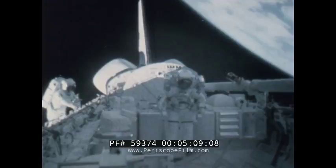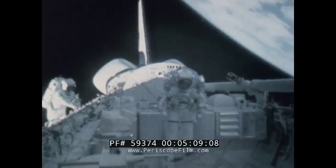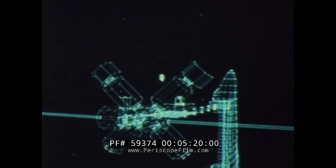By the early 1990s, there will never be a day without a man in space. Permanent space stations will revolve around the Earth. Orbital transfer vehicles will shuttle men and material to and from geosynchronous orbit. And on board, the MMU will be standard equipment.